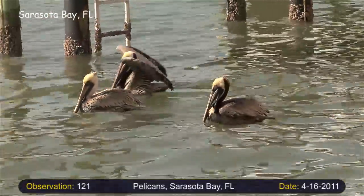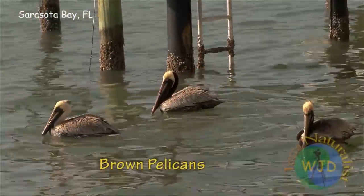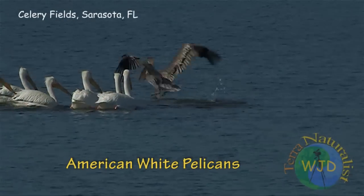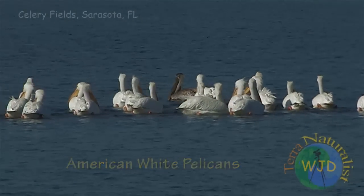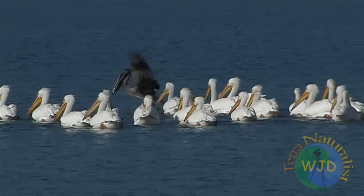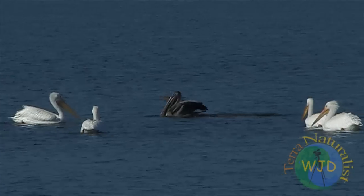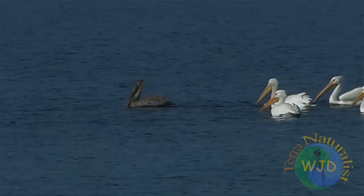During the winter months two species of pelicans live in South Florida: the ubiquitous brown pelican and the migratory American white pelican. On inland lakes you may find a few brown pelicans swimming alongside their larger cousins in pursuit of fish. What they have in common, however, is not particularly interesting. It is how they differ that's intriguing.